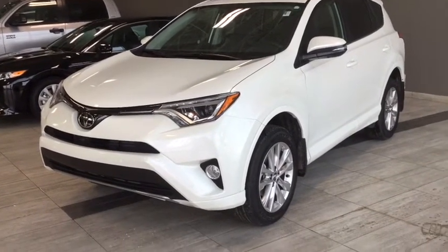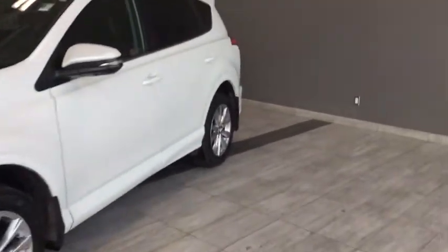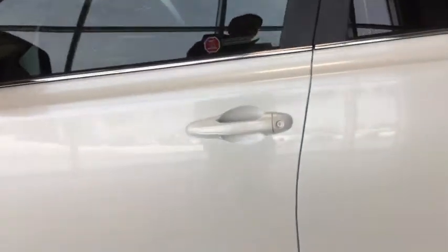This is equipped with the proximity key smart key system. This allows you to enter the vehicle while locked as long as you have the key on you — great for an early morning commute when you don't feel like juggling for your keys.